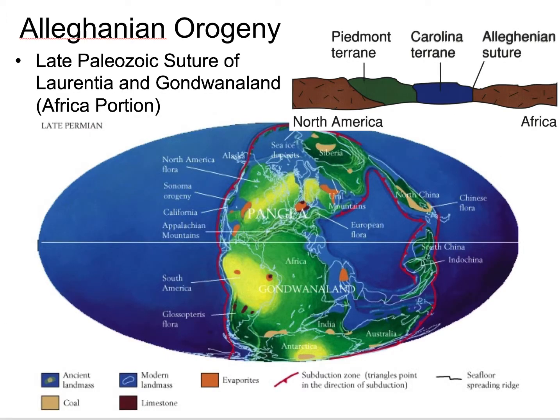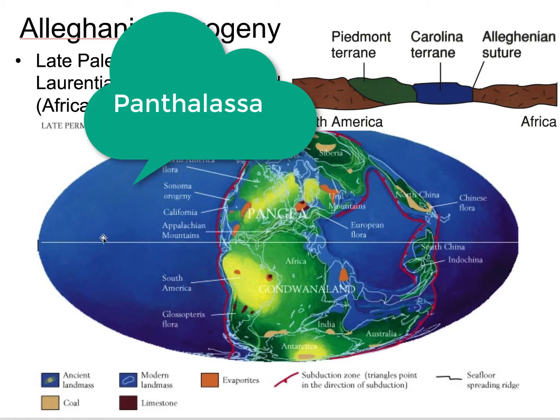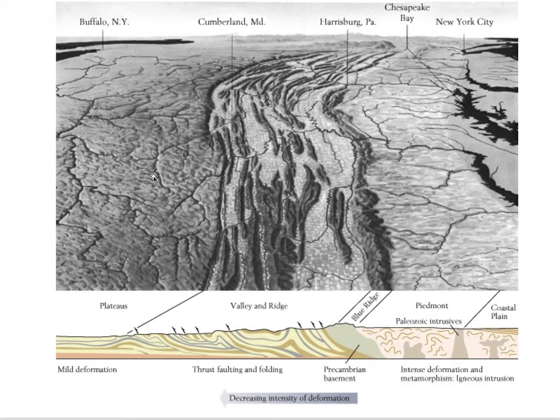Finally, the last orogeny to affect eastern Laurentia or the Appalachian region is the Alleghenian Orogeny. In this case, we're going to suture Laurasia — Europe and Laurentia, North America — with Gondwana to make Pangaea. This is where we're making the supercontinent Pangaea, closing the ocean between Africa and these Avalonia and Carolina terranes. That happens in the late Permian, around 270 to 260 million years ago. Since we have one continent, there must have been one ocean, called Panthalassa — one all-encompassing ocean with one supercontinent, Pangaea.